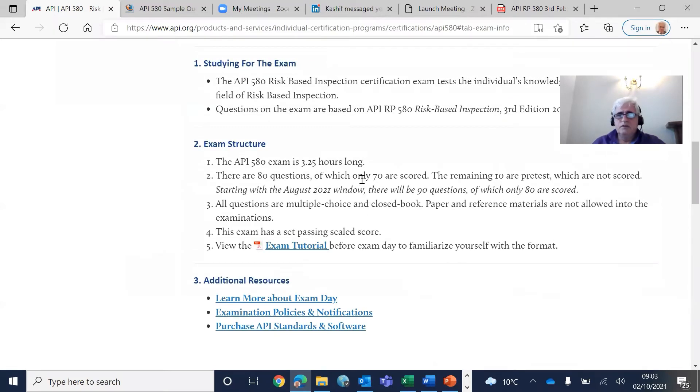It used to be 80 questions total, with 70 scorable questions and 10 unscored, which they call pre-test questions. But from August 2021, it changed to 80 scored questions and 10 unscored, for a total of 90 questions.